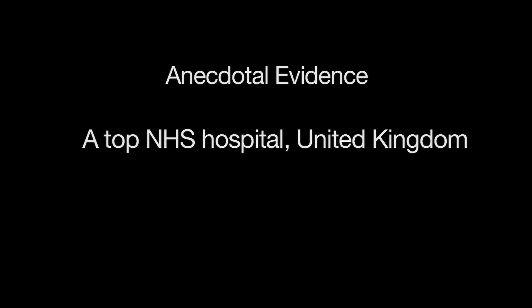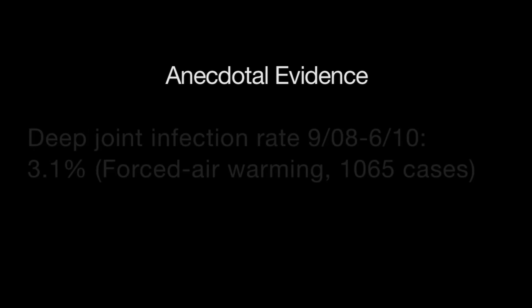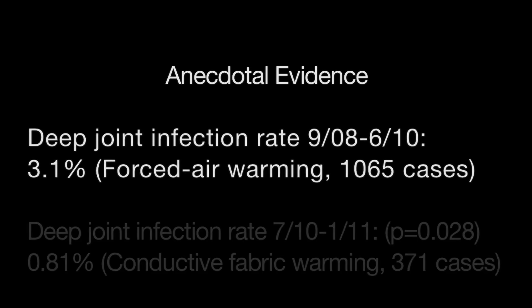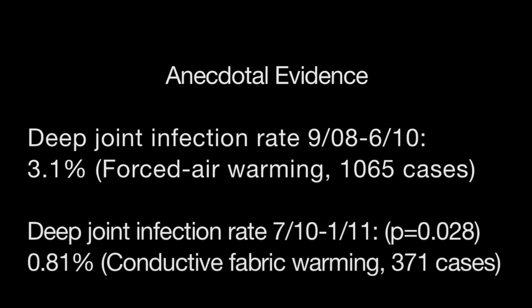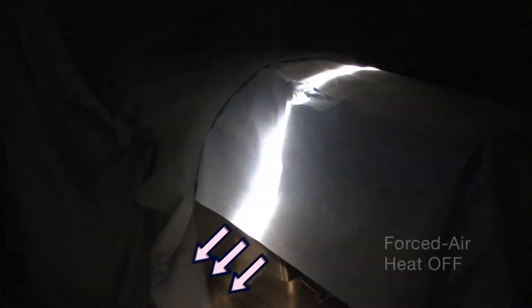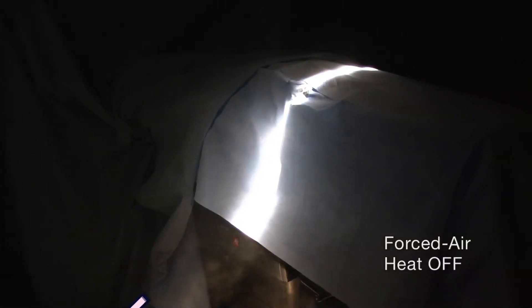One of the top-rated NHS hospitals in the United Kingdom was experiencing a 3.1% infection rate in total joint replacement cases while using forced air warming. During the six months after switching to air-free conductive fabric warming, their infection rate dropped to 0.81% — a 74% decrease. Neither of these anecdotal cases constitutes scientific proof that waste heat from forced air warming was causing these infections. However, the temporal relationship between eliminating the waste heat at these two hospitals and the dramatic reduction in joint infections cannot be ignored.